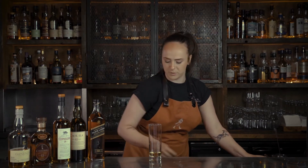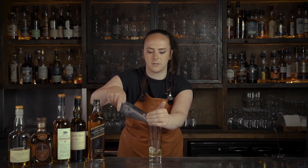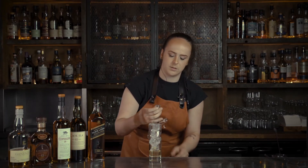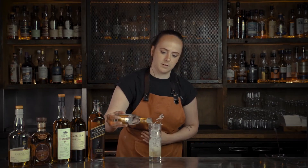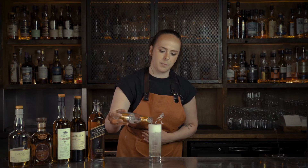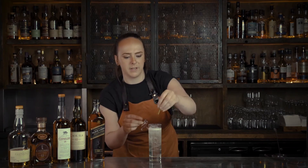We just top with some fresh cubes of ice and some tonic. You can either garnish this with a lemon twist or a lime wedge, but personally I quite enjoy it with a fresh sprig of mint, just so you have a nice bouquet on the nose. Sláinte.